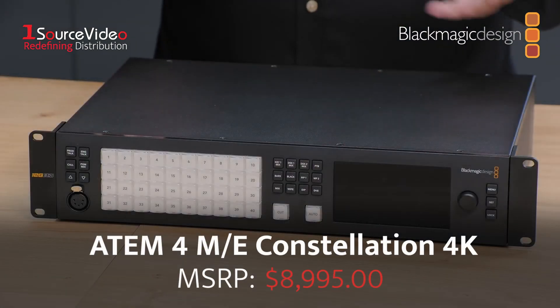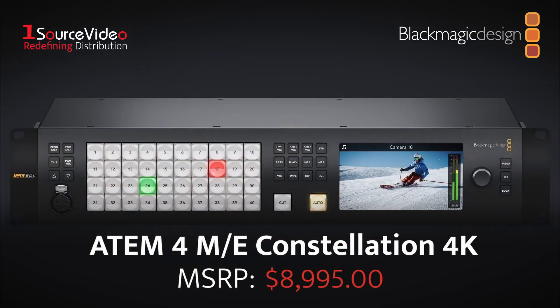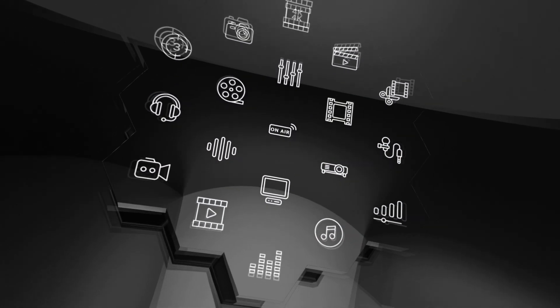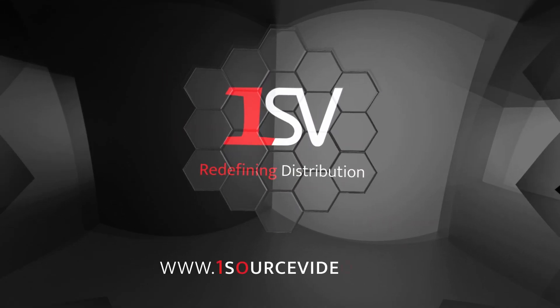Add Blackmagic Design's ATEM 4ME Constellation 4K Switcher to your next live production to get maximum and professional coverage of the event. And if you want to learn more, be sure to check out onesourcevideo.com or visit your local reseller.